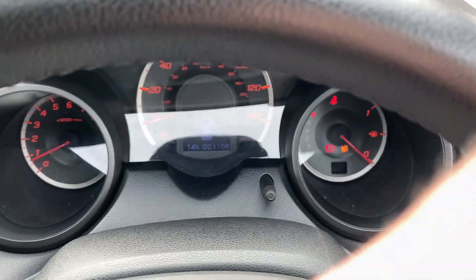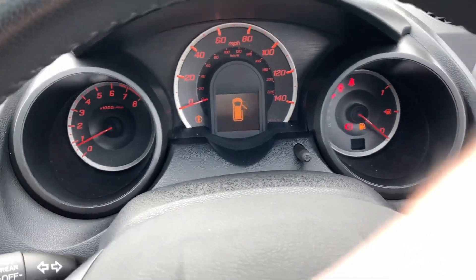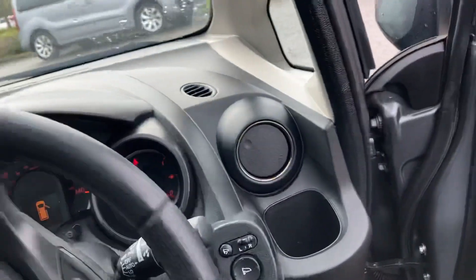The car itself has only covered 21,108 miles, which is fantastically low for a car registered in 2013.